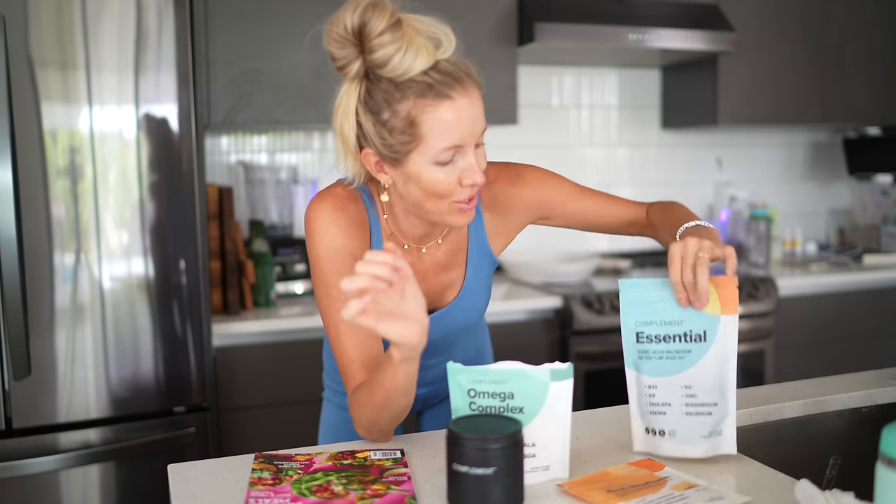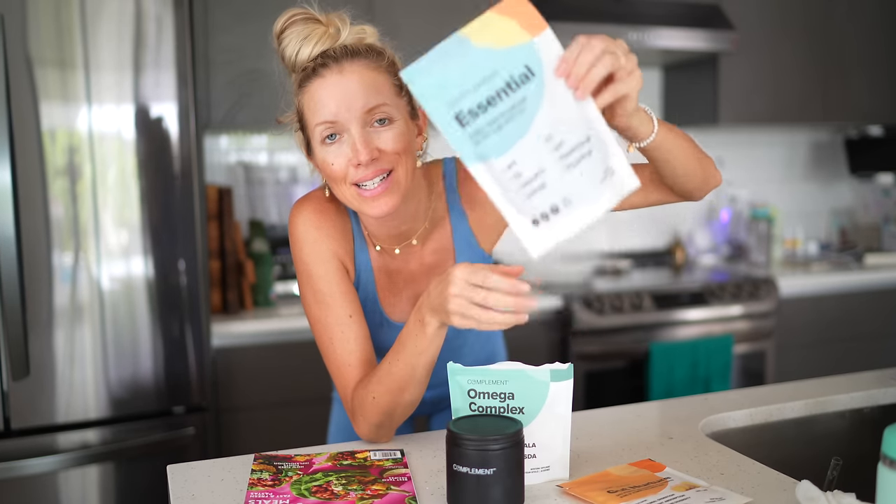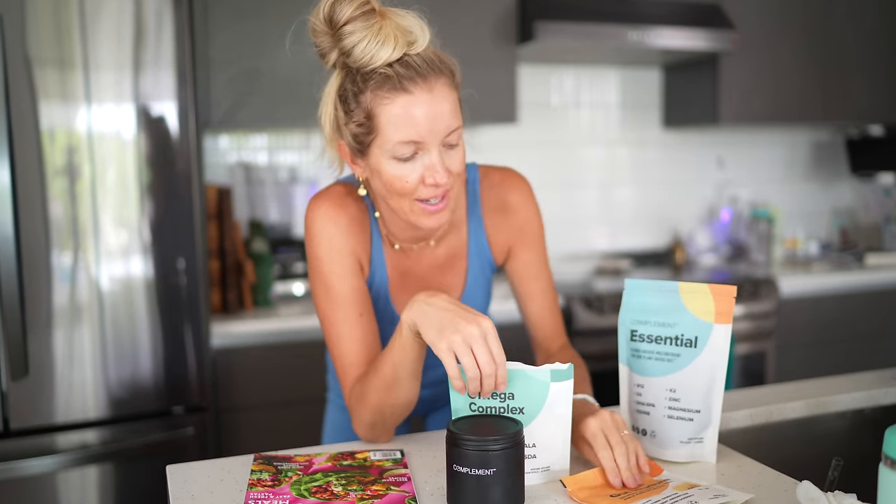We also just got a restock on our Compliment essential multi and we love the gut nurturer. This is great for digestion and elimination — it contains a postbiotic, which is the end product of a probiotic. It helps with a healthy gut lining and the immune system, and it's got licorice root and some other things that are really going to help to soothe digestion.